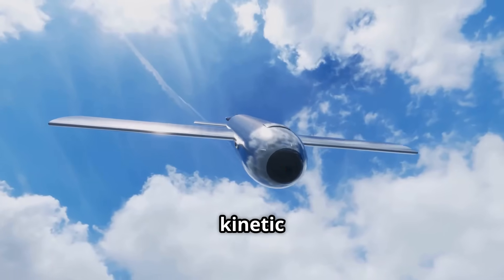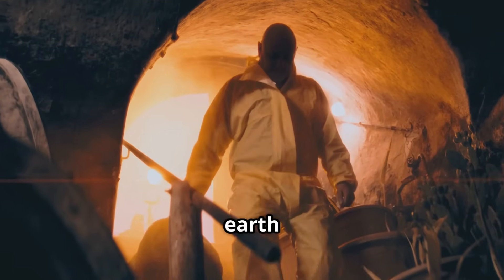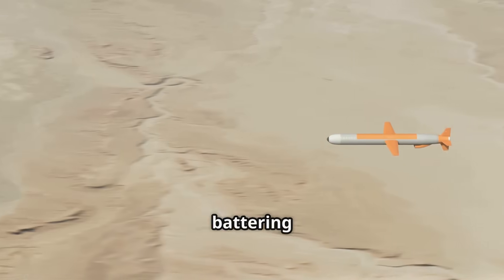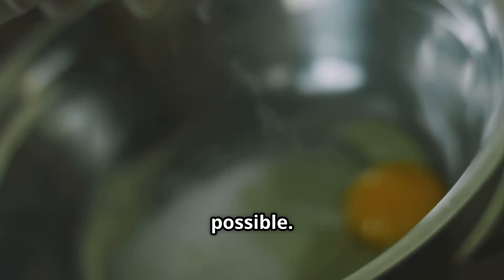The MOP combines raw kinetic energy with advanced guidance, blending muscle and mind. It must survive smashing through layers of earth and concrete, and be smart enough to find its target. It's a guided missile that acts like a battering ram — one of the most formidable weapons ever built. This is the story of how the MOP makes the impossible possible.